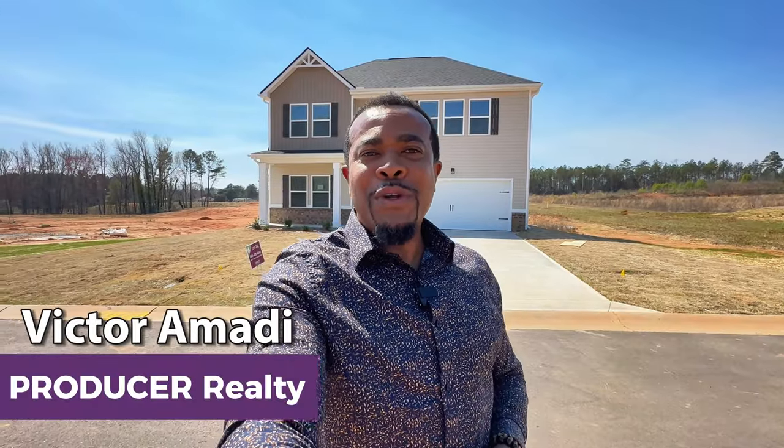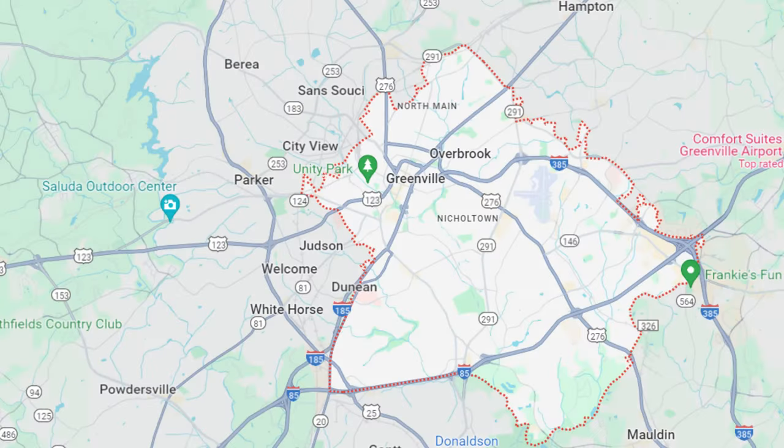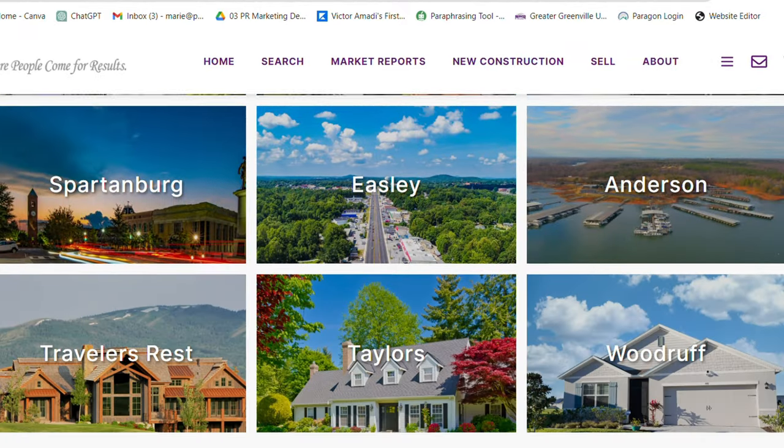Hey, it's Victor Amadi here with Producer Realty. My team and I help people buy and sell residential real estate right here in the greater Greenville upstate South Carolina area, and that includes Roebuck, Greenville, Spartanburg, Anderson, and all the towns and cities in between. So today we're at Ravencrest Subdivision in Roebuck, South Carolina.